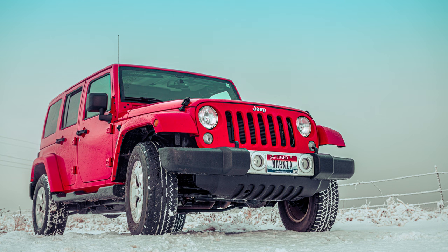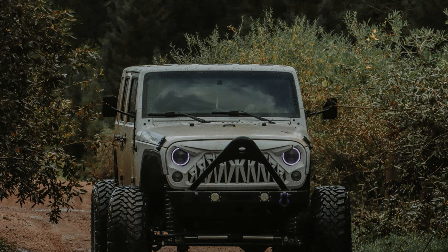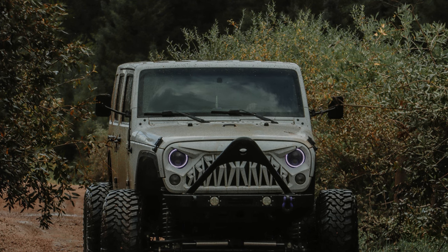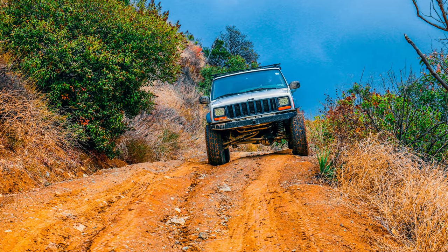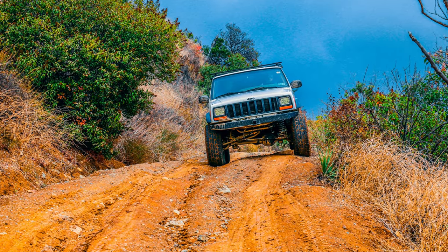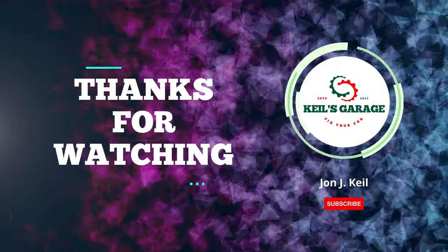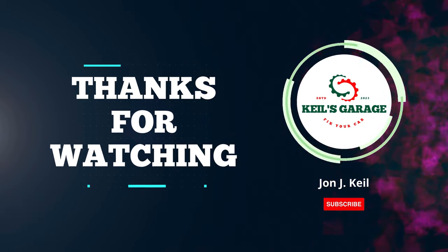In conclusion, selecting the best Jeep front bumper is a crucial decision for enhancing both the aesthetics and functionality of your vehicle. Whether you prioritize off-road durability or urban style, there's a perfect option out there for you. We hope this video has helped you make an informed choice. Thanks for watching.